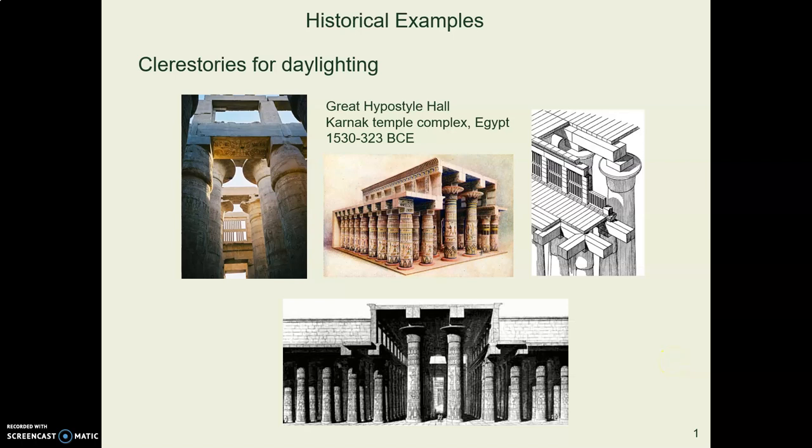Today we're going to look at daylighting, which is the use of natural daylight to produce lighting in order to eliminate the need for electric lighting. We've only had electricity for the last 150 years or so, so it's worthwhile thinking about what did people do before electricity. They must have had ideas, so let's look at some randomly chosen examples from history.